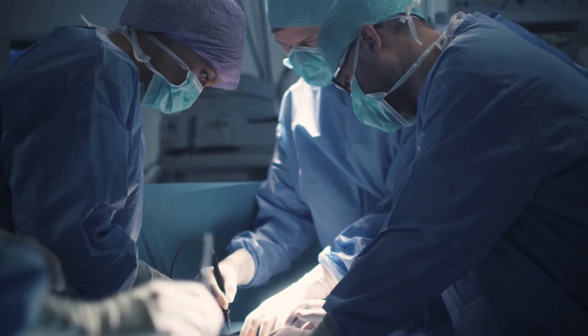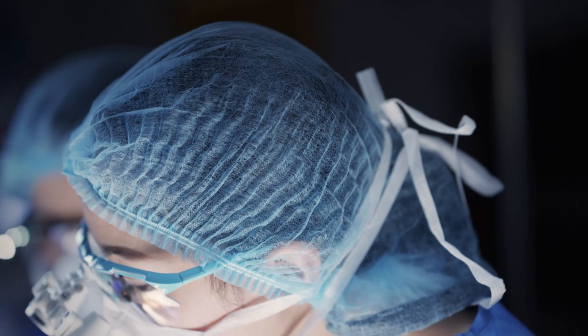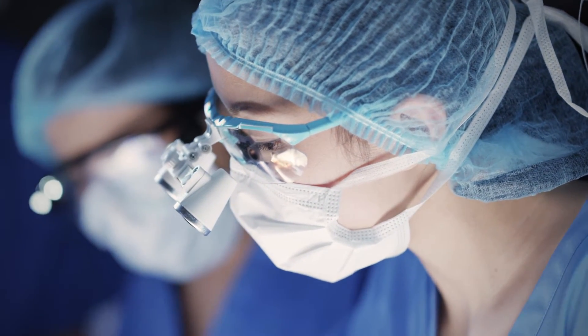There's a challenge in surgical training today. Surgery is becoming increasingly complex, but restricted training hours leave residents with less time to learn and master it.